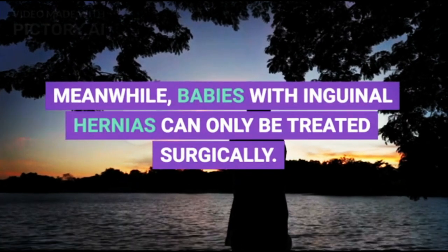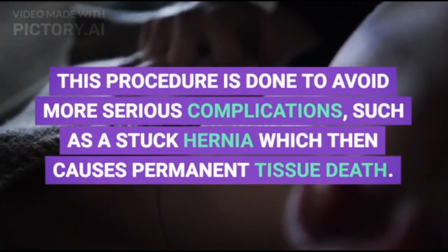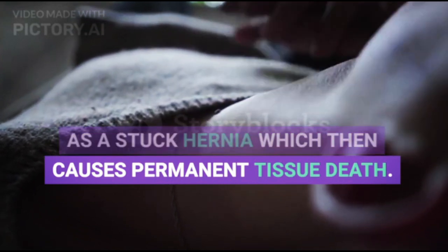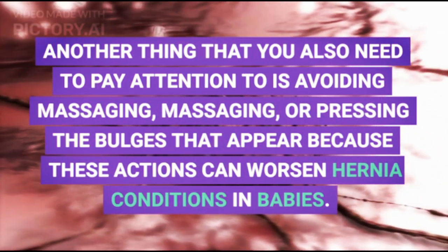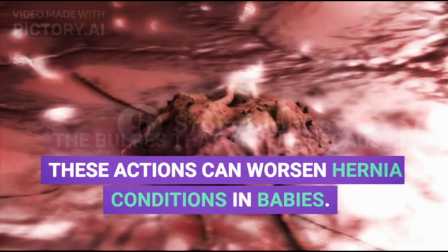Meanwhile, babies with inguinal hernias can only be treated surgically. This procedure is done to avoid more serious complications, such as a stuck hernia which then causes permanent tissue death. Another thing to pay attention to is avoiding massaging or pressing the bulges that appear, because these actions can worsen hernia conditions in babies.